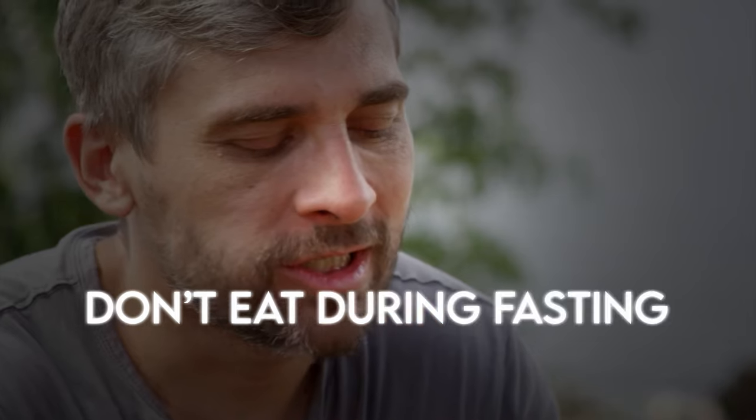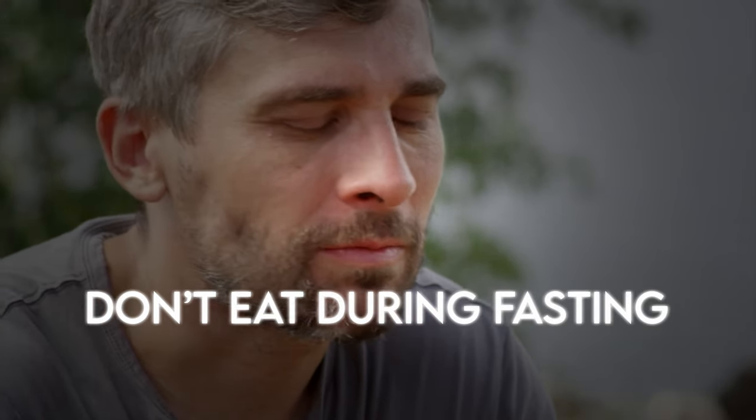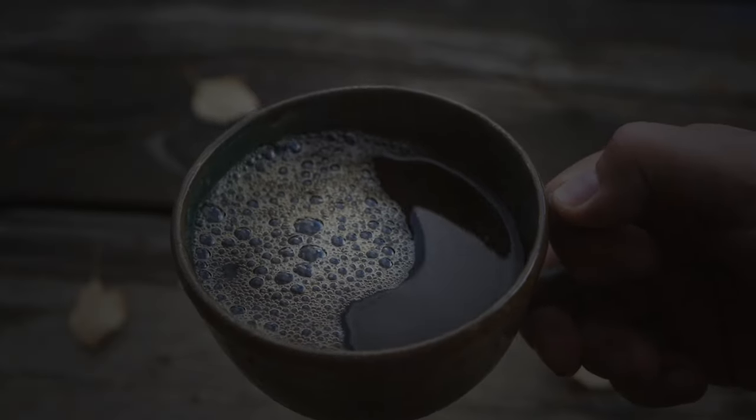Intermittent fasting has not only helped me reach my fat loss goals when dieting down, but it's also changed my relationship with food for the better. When you don't eat during your fasting periods, you start to realize you don't need food as much. I also have more focus in the morning when I'm fasted with some black coffee — it's when I'm most productive throughout the day.